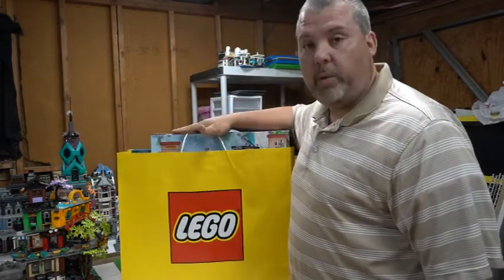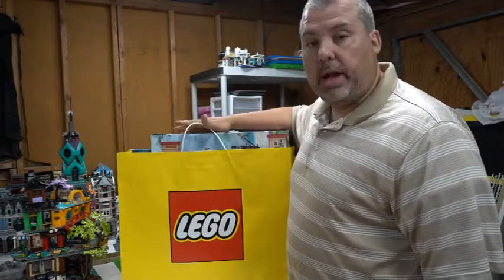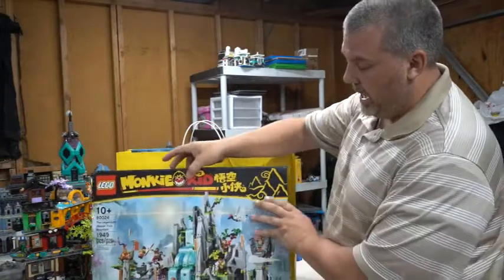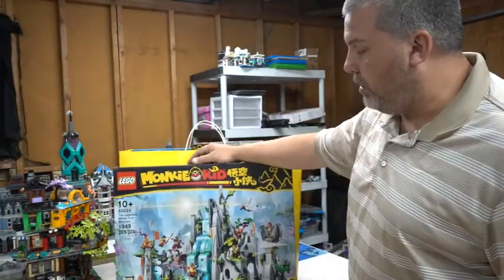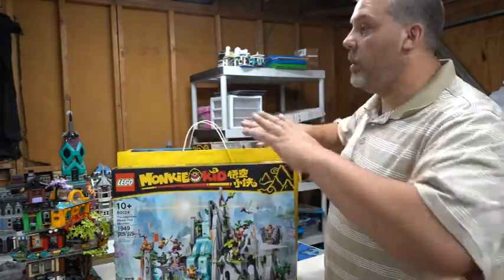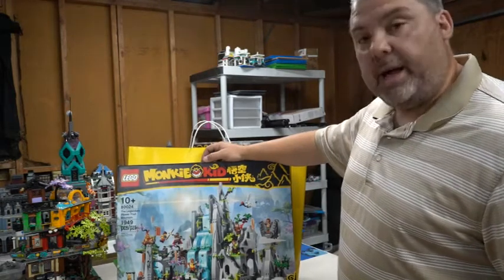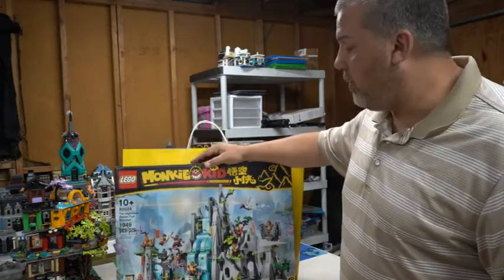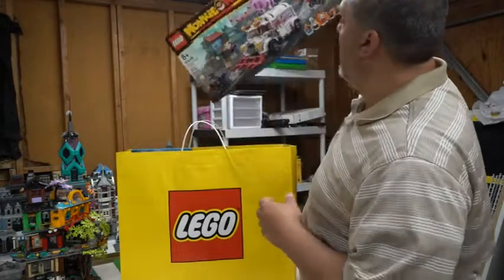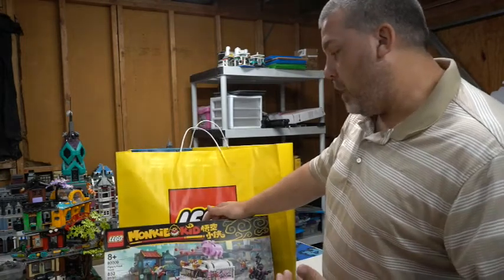Starting with shopping trip number one, done several weeks ago. I just happened to be in the area, went by the Lego store, and picked up this bad boy — the Monkey King set, set number 80024, the Legendary Flower Fruit Mountain. I really want to do a mountain range build and I figured this would be an amazing set to include.